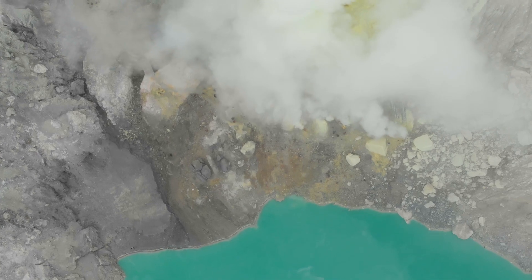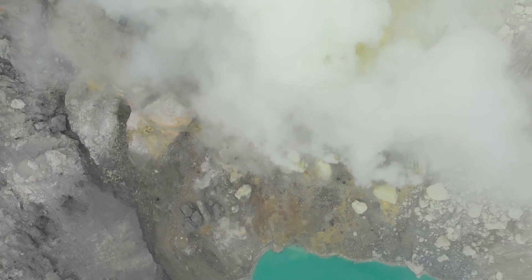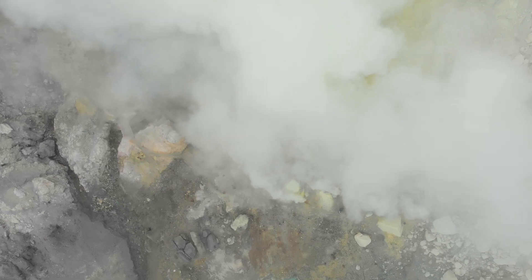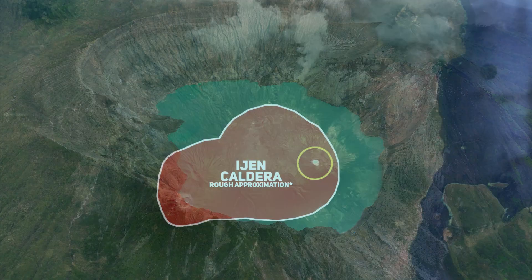Kawah Ijen stands as one of the most fascinating volcanic features on Earth, showcasing a unique combination of geological and geochemical wonders. From its striking blue flames and hyperacidic crater lake, to the massive caldera that it lies within, Kawah Ijen exemplifies the extraordinary forces and conditions that arise from active volcanic systems.